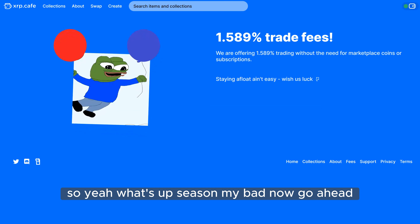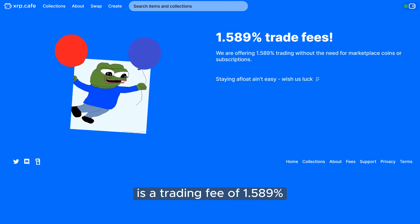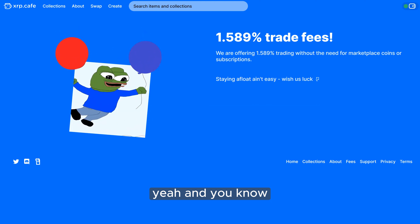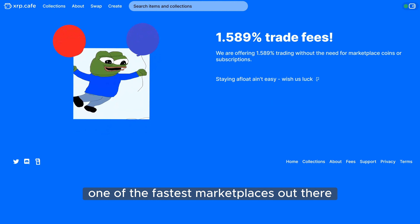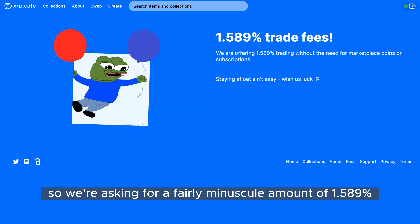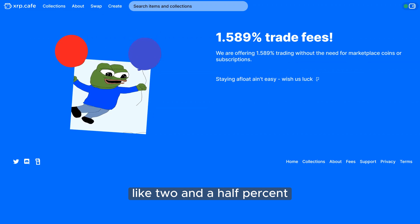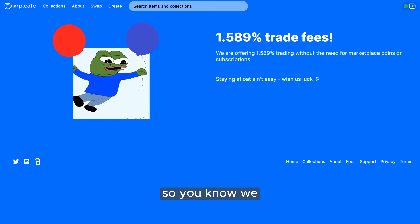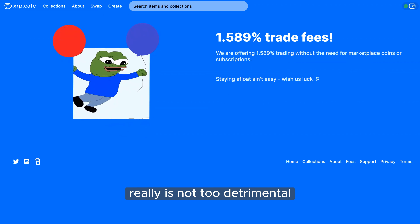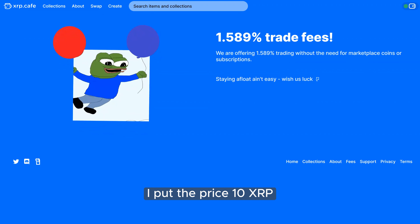Let's look at the fees page. The only thing we charge on the platform is a trading fee of 1.589%. We do have to keep the lights on — server costs are pretty expensive. I'd like to think we have one of the fastest marketplaces out there; it loads basically instantly, and it is expensive at the end of the day. On other chains like OpenSea or Magic Eden, their minimum is like 2.5% — sometimes higher — so 1.589% is fairly minuscule.